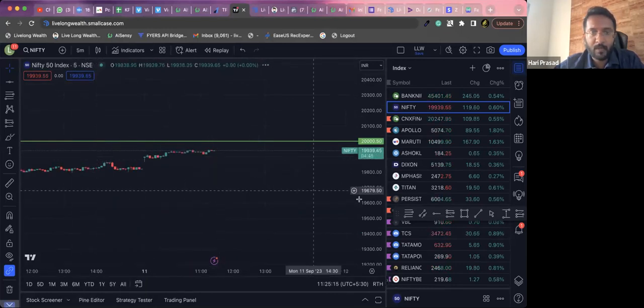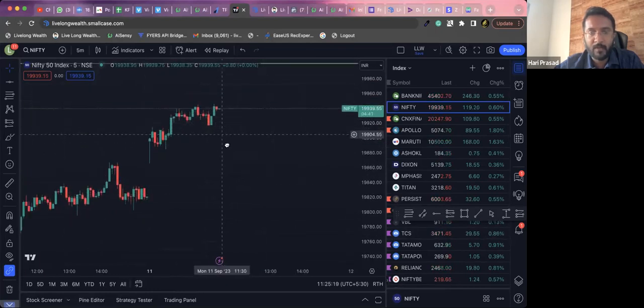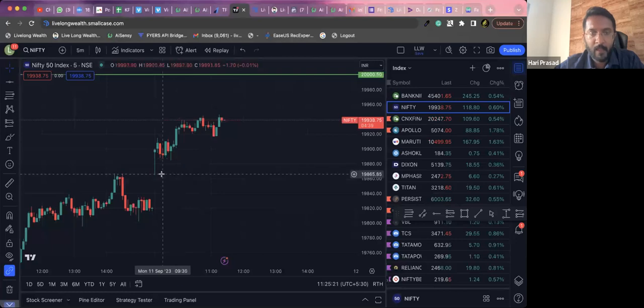Today we also have a gap-up opening. At this moment I won't recommend anybody to take any fresh longs because the markets have already picked up. What we can watch out for is a gap filling. If by any chance the day's low is getting broken, there could be a short trade that can be taken.